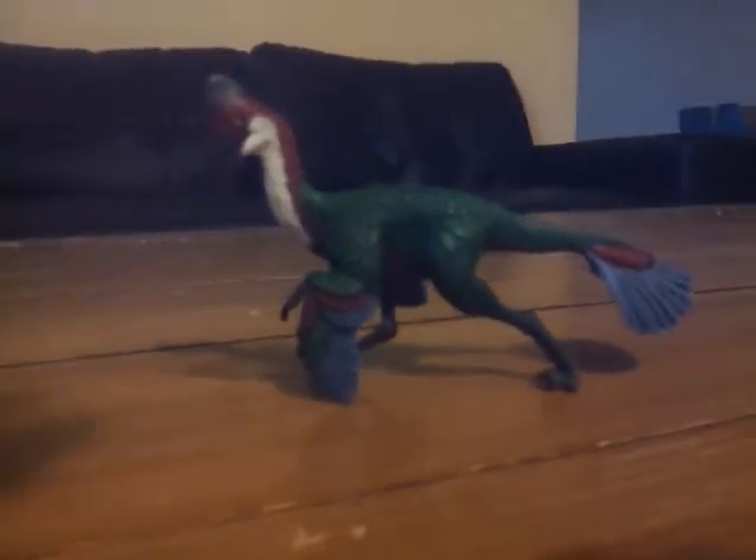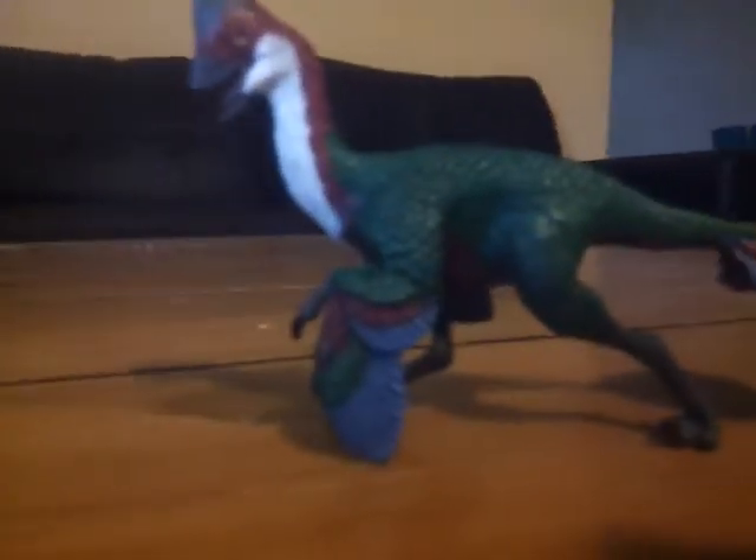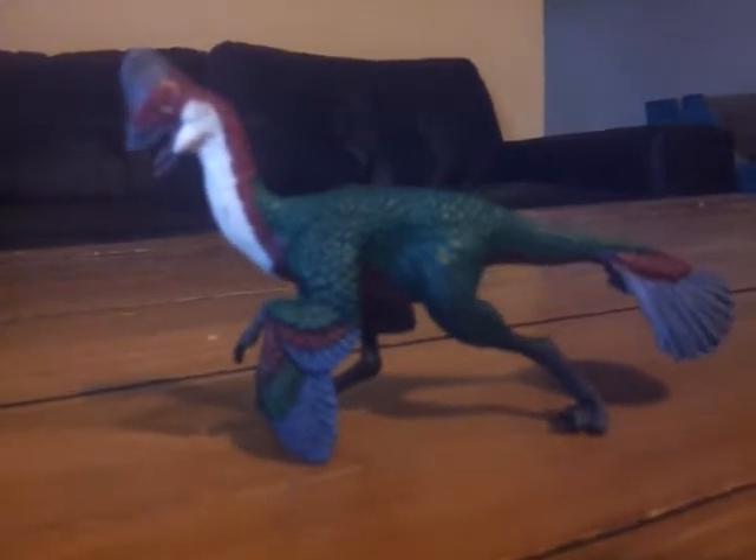Hello everybody, this is Alex the Sauropod Titan here with another review. Today I will be doing a review of the 2018 Safari Limited Anzu Wyliei.